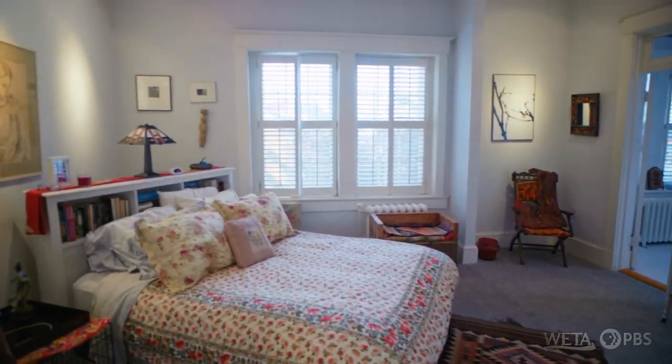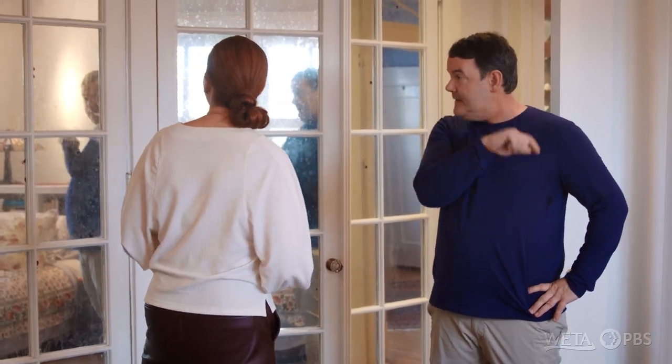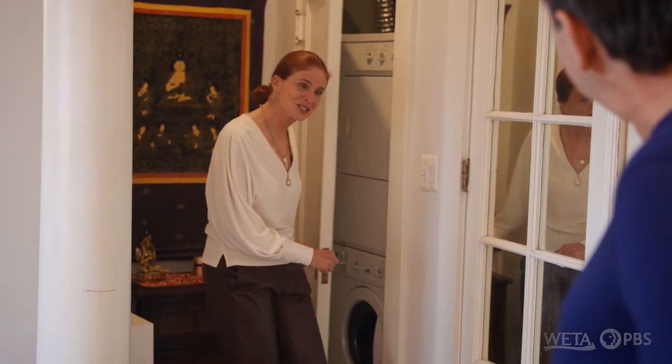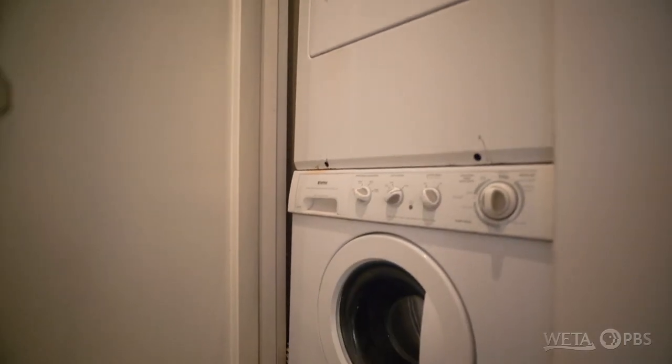Talk about all these great old details — look at these closets. What I like is the mirror on the closet doors, because it reflects the light in this room. It also looks really cool and you can check yourself out in it. And down here, oh — another closet door. Washer, dryer! You get the prize — washer and dryer, and that is the perfect place right next to your closet.